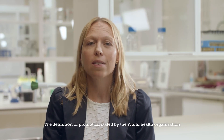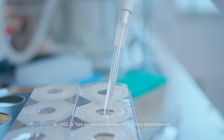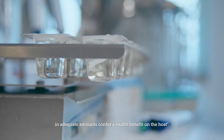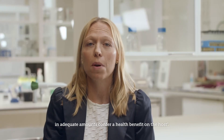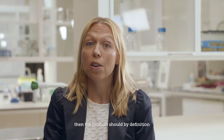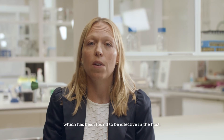The definition of probiotics stated by the World Health Organization in 2001 is: live microorganisms which, when administered in adequate amounts, confer a health benefit on the host. Therefore, if you're going to use the word probiotics, the product should per definition have the CFU count which has been found to be effective in the host.